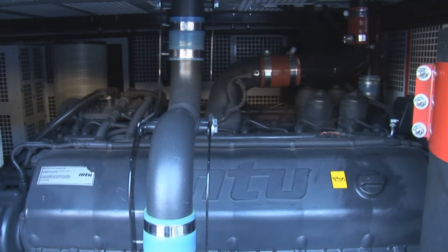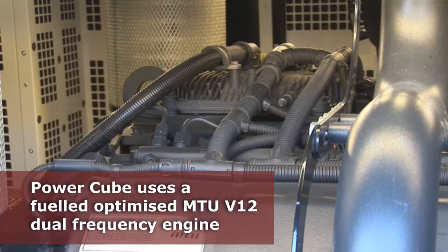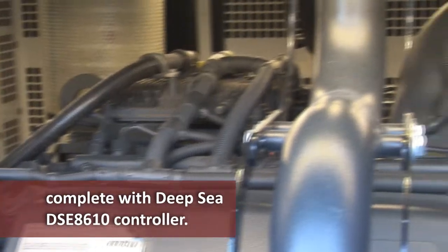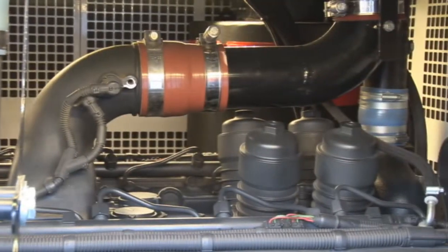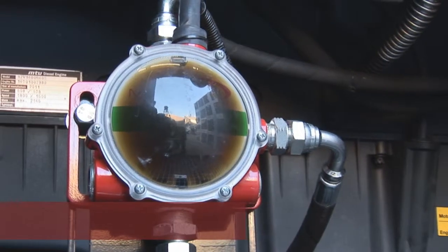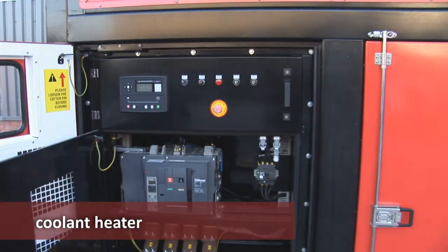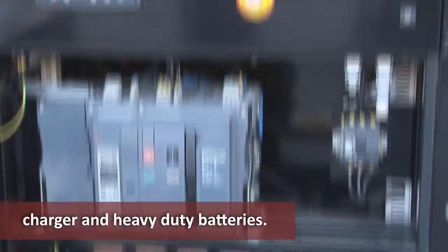The Power Cube is powered by a fuel-optimized MTU V12 dual-frequency engine, complete with a Deepsea DSE8610 controller, with visible oil level detection, oil make-up tank, synchronizing capability, coolant heater, charger, and heavy-duty batteries.